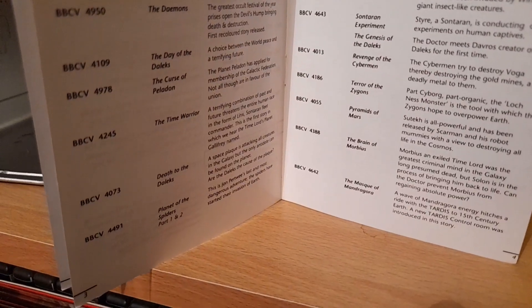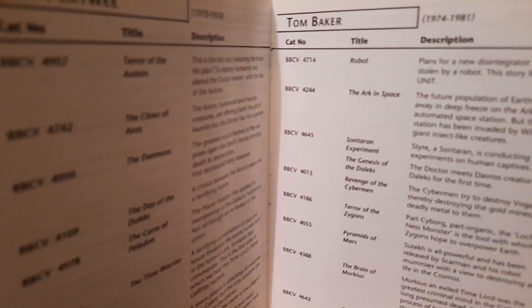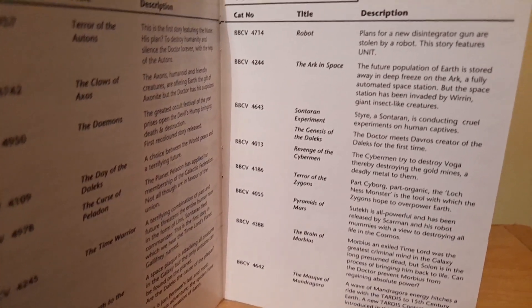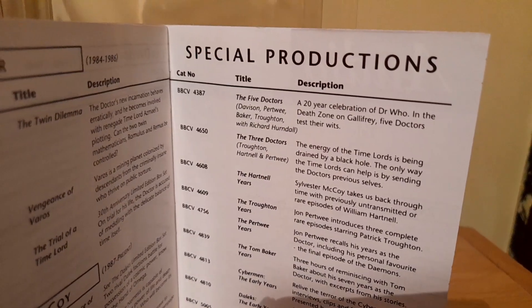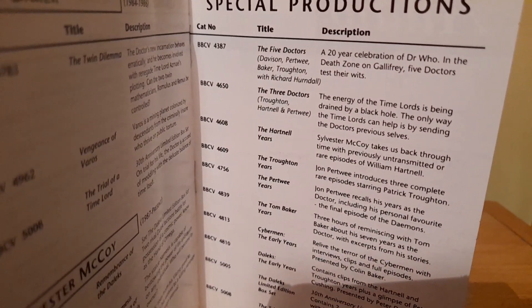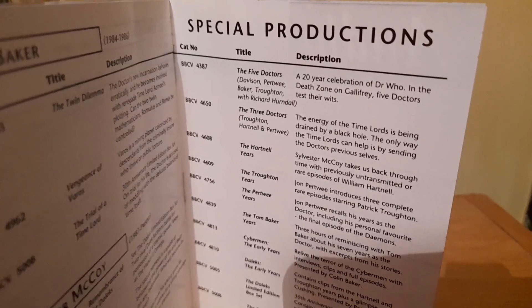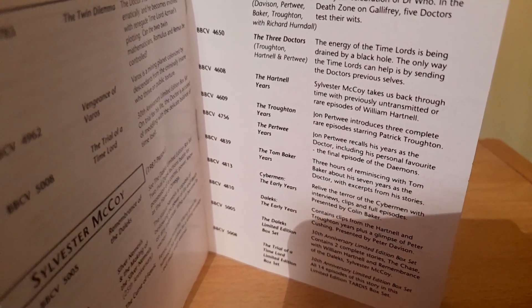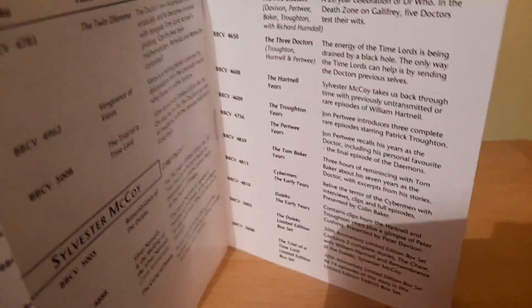I also didn't realise I had this — a little catalogue book from BBC Video to basically advertise what videos or radio collections they had available back in 1993. It tells you what videos are available, which Doctor it is, and a little synopsis of what's happening in those stories, along with the BBC Video catalogue number. It also shows specially produced videos available: the Three Doctors, the Five Doctors, the Hartnell Years, the Troughton Years — using up the rare and lost stories that still had remaining episodes — and the Tom Baker Years, Cybermen Early Years, Dalek Early Years as well.